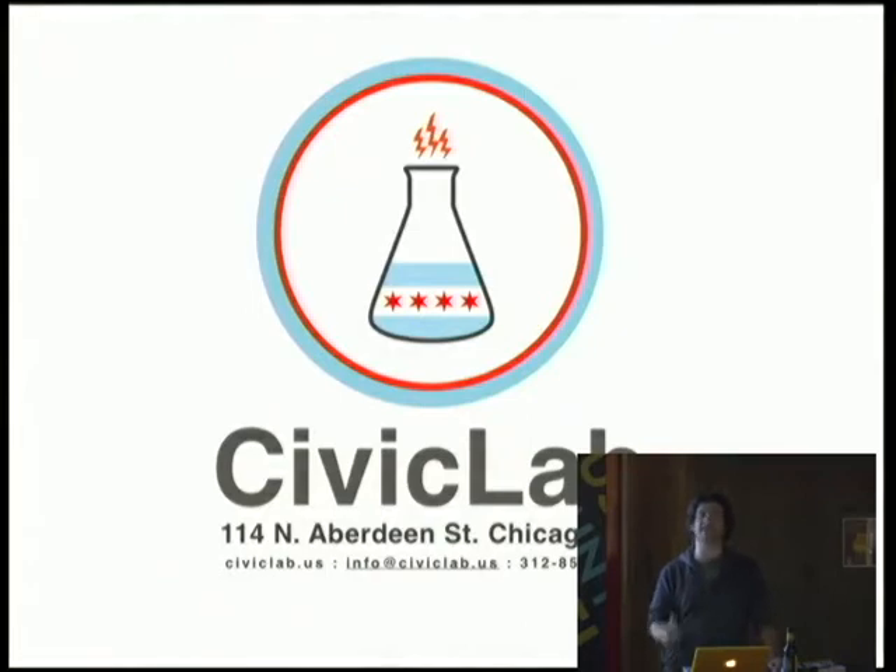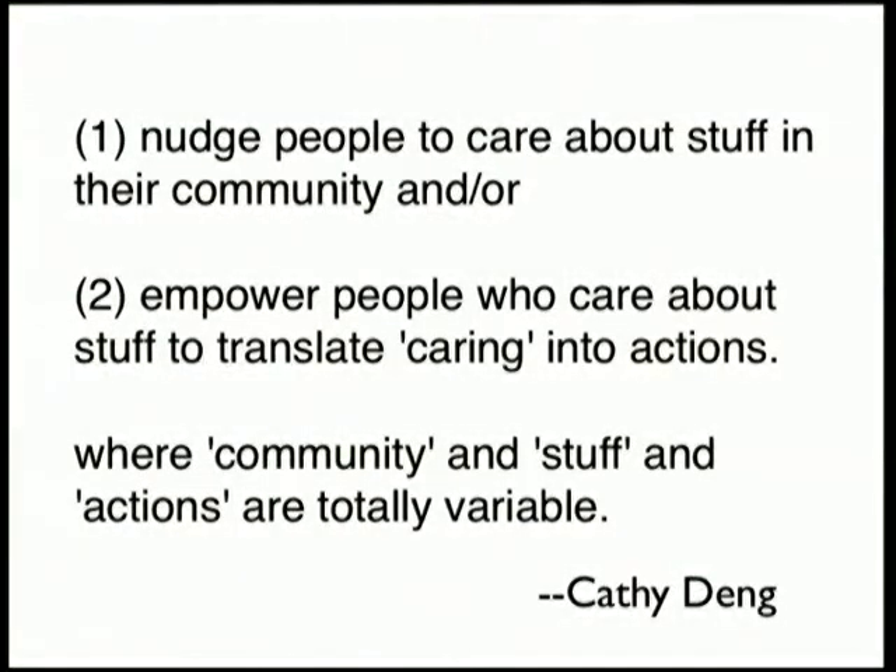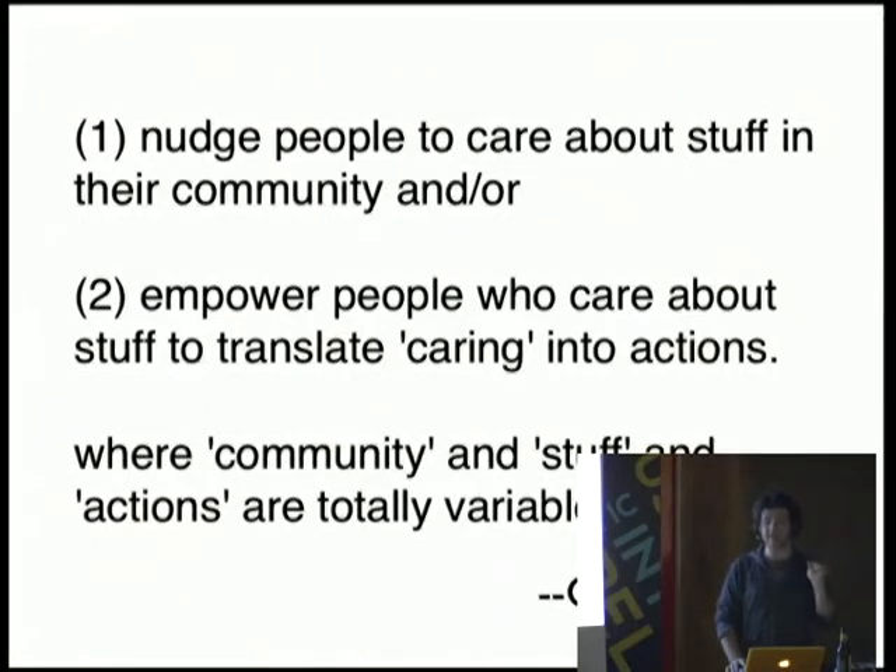So what is civic making? What stuff do you make? We're under an umbrella called Civic Media. It was actually described to me really clearly — we had the Chicago Women's Developers group over, and somebody said: civic media is media that nudges people to care about stuff in their community and/or empowers people who care about stuff to translate that caring into actions. And this is the part where you can tell she's a developer — where community and stuff and actions are totally variable.